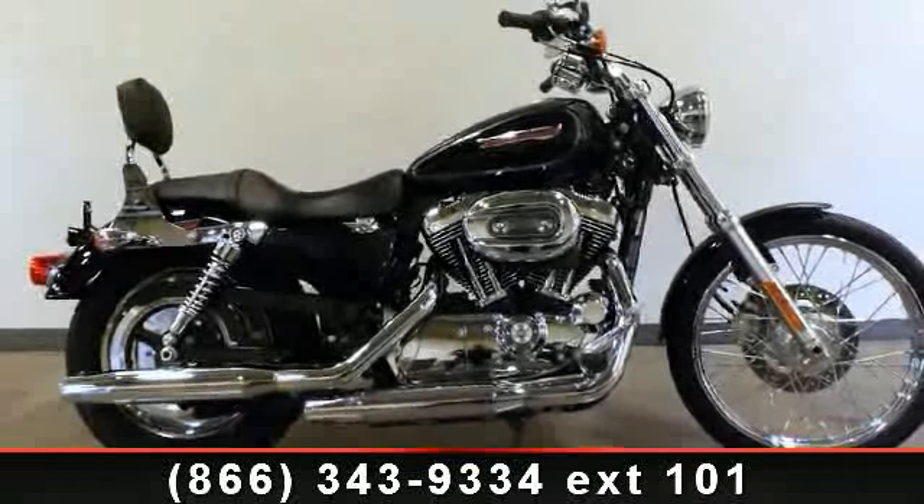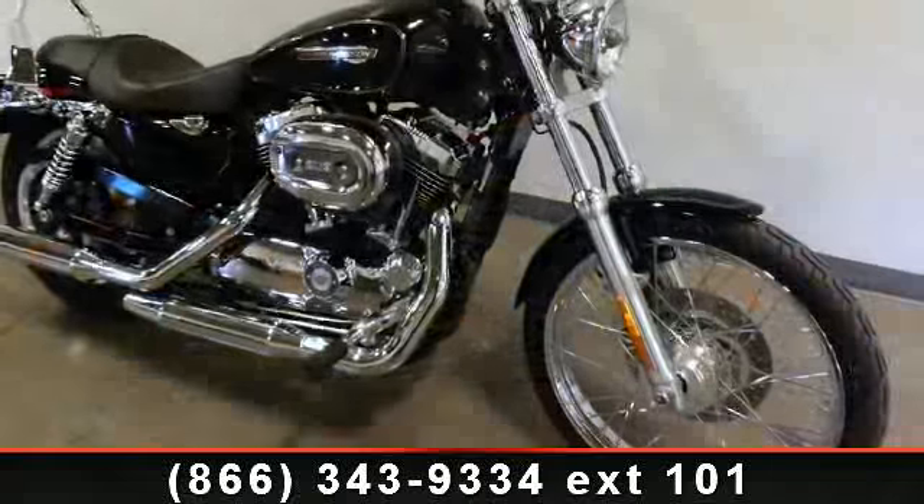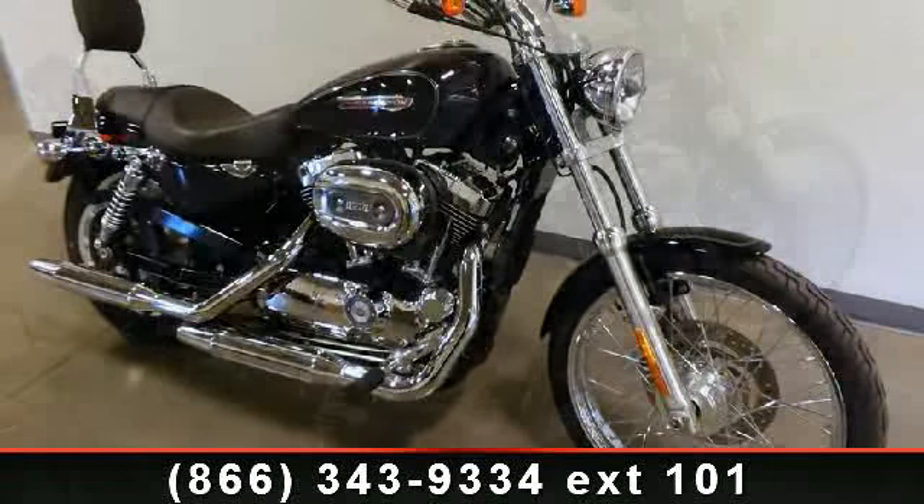Check out this 2009 Harley Davidson XL1200C, 1200 Custom. If you are looking for a great motorcycle, this one could be yours today.